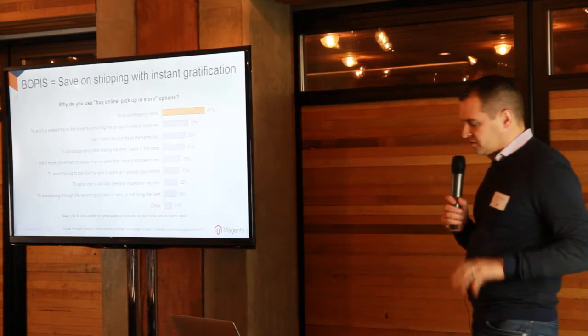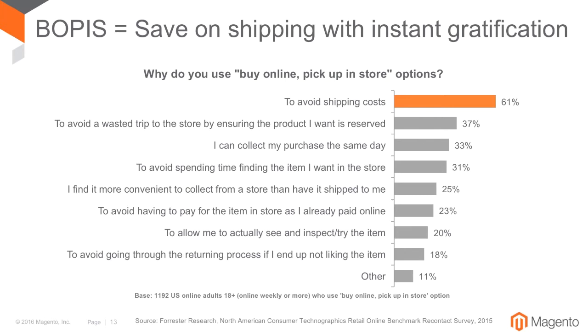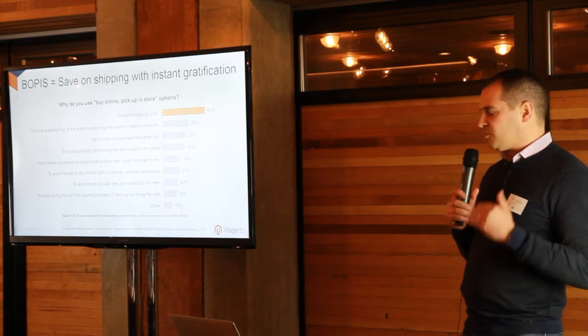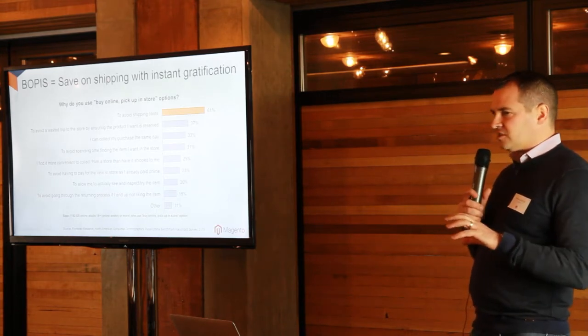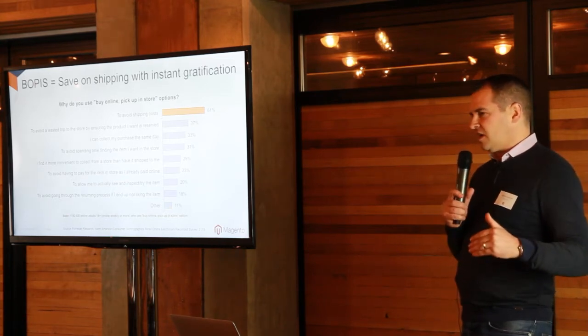I talked a moment ago about ship from store. The other thing that's really taken off is buy online, pick up in store. There's a lot of debate about what's the real business case. The number one reason retailers invest in buy online, pick up in store is exactly that Achilles heel problem — 35% of online transactions are abandoned because shipping costs are too high. Shipping costs in Canada are exceptionally high compared to markets like the U.K. and the U.S. So one of the really attractive things in this market is this ability to do buy online, pick up in store. The primary reason is avoiding those shipping costs, which can be very significant. We're seeing continued investment in evolving these programs and integrating them all together.